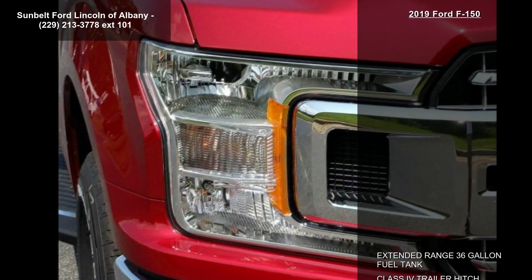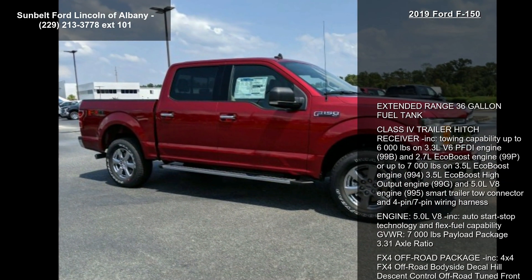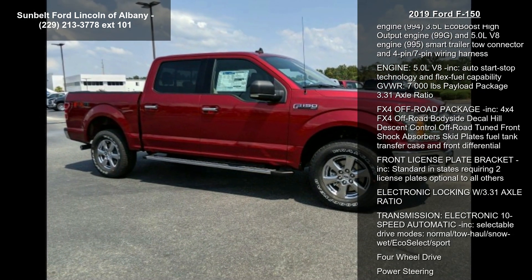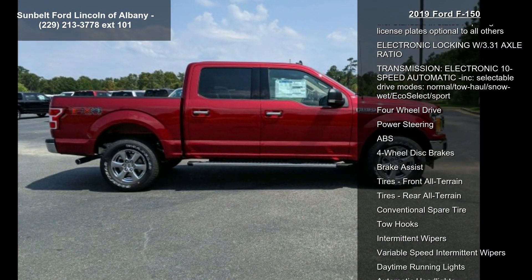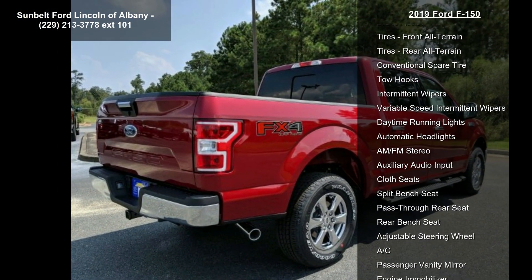The 3.5L EcoBoost high output engine (99G) and the 5.0L V8 engine (995) also support up to 7,000 LBS towing. Smart trailer tow connector and 4-pin/7-pin wiring harness, 5.0L V8 included, auto start-stop technology, and flex fuel capability.